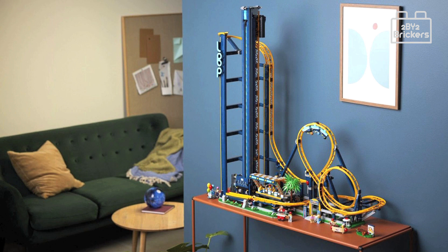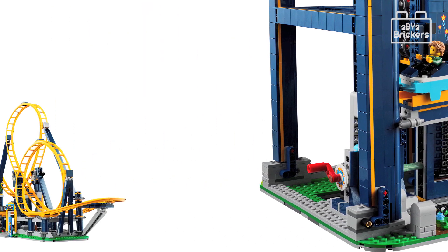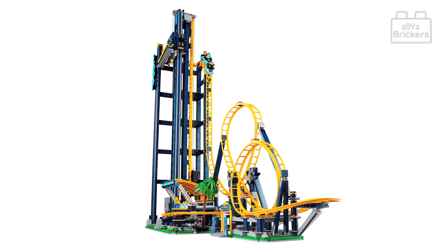Together we can relive the thrills of our favorite roller coaster ride with twists and turns. The gravity-driven roller coaster comes with one train and a boarding station with opening barriers and a control panel. Lower the bars to secure the riders into the carriages, then release the brake to send the train to the foot of the elevator lift, activate it, and enjoy the ride.